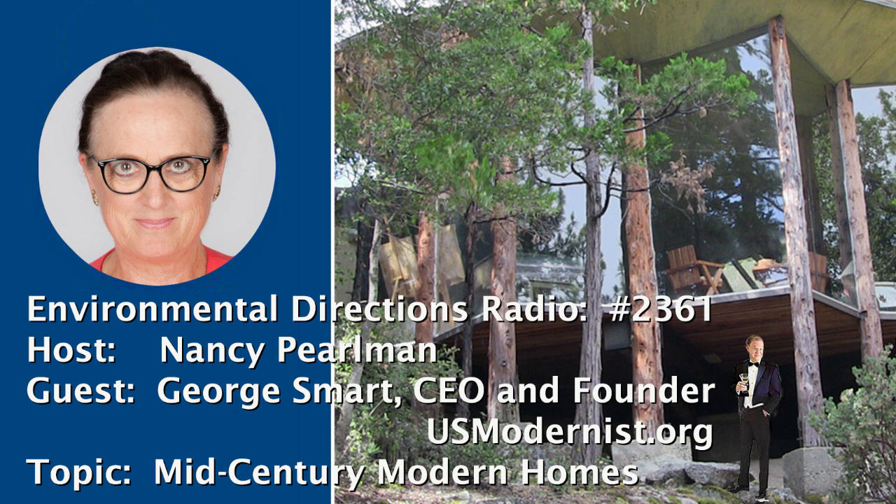Hi, Nancy. I'm glad to be here. I am thrilled that you care about mid-century modern houses. Your intrepid team of non-profit staff and volunteers have documented over 120 major 20th century architects and over 20,000 modernist houses, and you've scanned in your US Modernist Library over 4.1 million pages of architecture magazines going back over 130 years. That is quite a task. How easy was it?